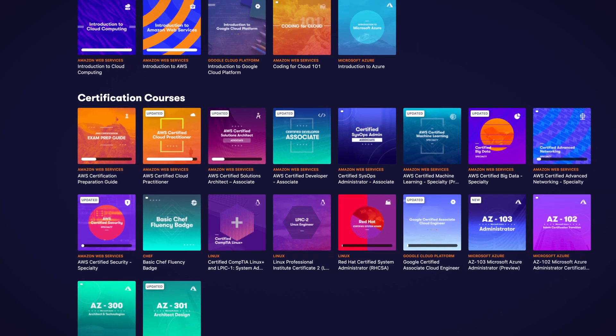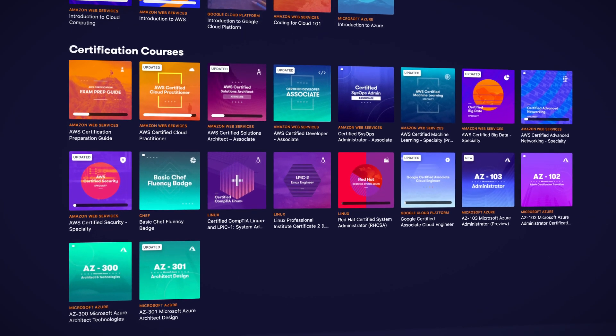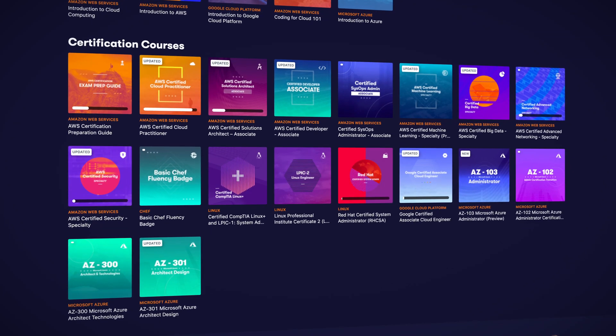We're really excited about the raise because it helps further grow our team, continue to massively expand our content library for you all, and develop great new learning experiences for our students. We continue to enhance our unique ACG for Business offering to help accelerate teams to get the cloud skills needed to succeed and to innovate. So another huge month here at ACG — and as always, there's more coming. We'll see you next month. Keep being awesome, Cloud Gurus!